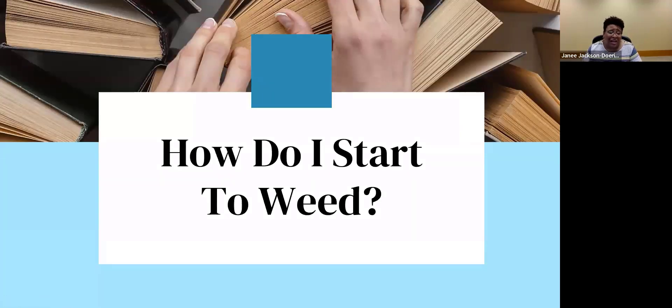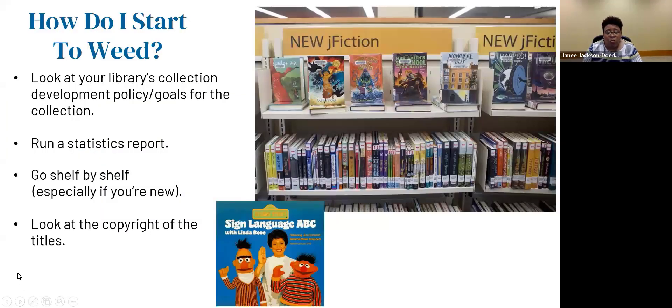How do I start to weed? First, look at your library's collection development policy — read the goals for your collection before you start. Then run a statistics report to see all the books that need to be weeded; it'll tell you what books to pull. If you're really new, go shelf by shelf. Look at those books — if they're gross or damaged, sometimes you'll see books on the shelf and think, 'This is so yellow, how is this on here?' Look for duplicates taking up prime real estate space.